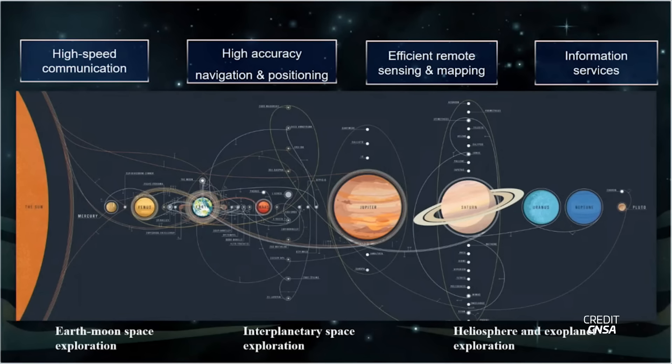China laid out its solar system exploration plans for the next few decades during the International Astronautical Congress, or IAC, held this week in Azerbaijan. The country has various objectives in the next couple of decades that could be split between human exploration and robotic exploration, and also between different destinations such as the Moon, Mars, other planets, and the Sun itself.